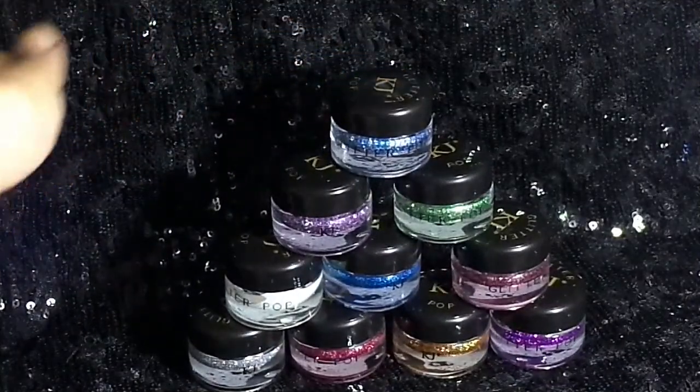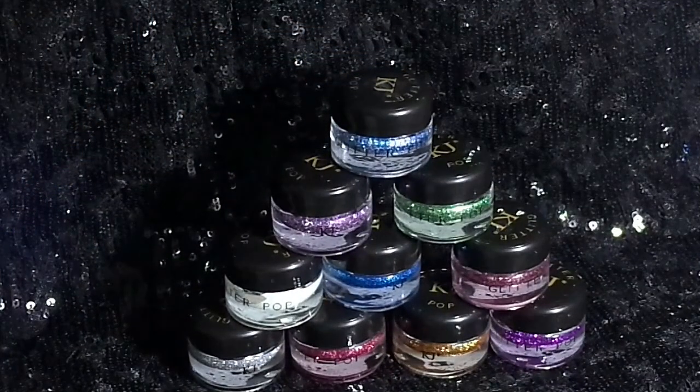¡Hola chicas! ¿Cómo están? El día de hoy les voy a dejar la reseña de esta colección de sombras de glitter. Son de la marca Kegel Javive y son las llamadas Glitter Pop, las cuales están compuestas por 10 frasquitos que son 10 sombras en diferentes tonalidades de glitter.